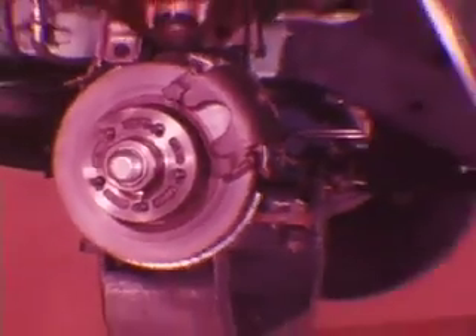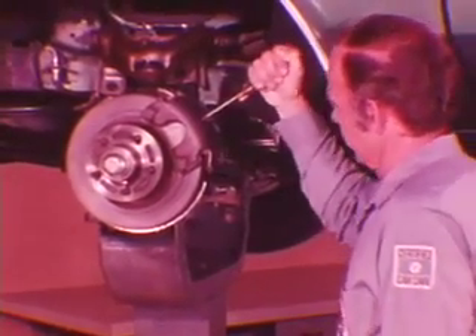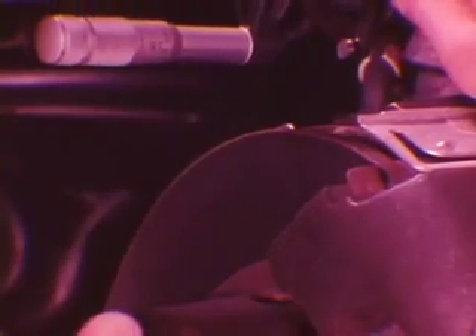To isolate the cause, check both front calipers first for seized pistons. This condition can produce hard spots which can cause irregular friction and roughness. Seized pistons may also cause premature lining wear and brake dragging. In any case, do not blame rough braking on rotor scoring — scoring alone cannot cause roughness.